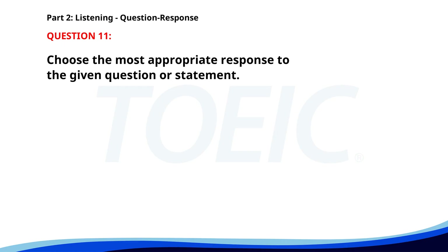Number eleven. Where can I find the annual report? A. No, it's not available. B. I'll prepare it soon. C. In the company intranet. The correct answer is C: In the company intranet.